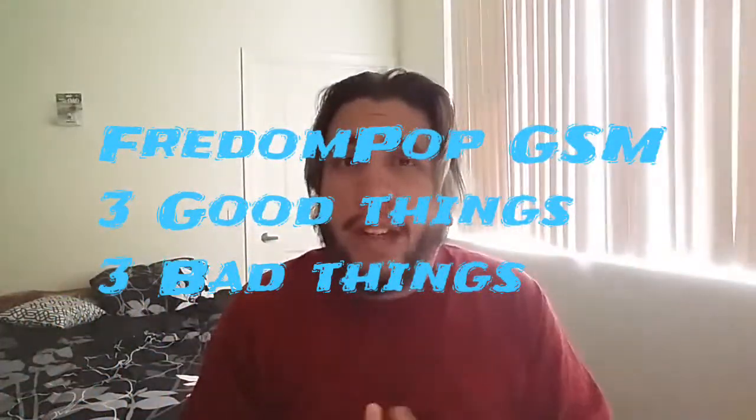Hey, what's up guys, what's going on? Tito here and this is Aloha Android. For today's video, we're going to be discussing three good things about FreedomPop's GSM service and three bad things about it.